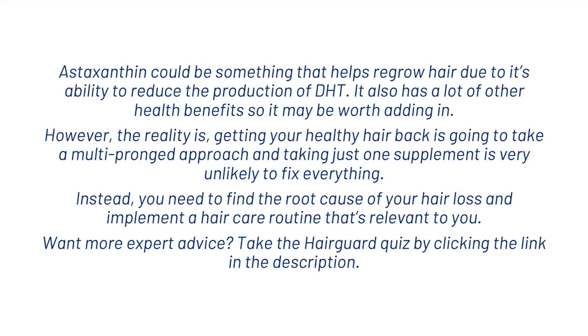Astaxanthin could help regrow hair due to its ability to reduce the production of DHT, and it also has a lot of other health benefits, so it may be worth adding into your hair care routine. However, getting your healthy hair back is going to take a multi-pronged approach — taking just one supplement is very unlikely to fix everything. You need to find the root cause of your hair loss and implement a relevant hair care routine. If you want more expert advice, click the link in the description and take the Hairguard Hair Loss Quiz to receive personalised advice on how to combat hair loss. Hope you enjoyed this video on Astaxanthin and I'll see you in the next one.